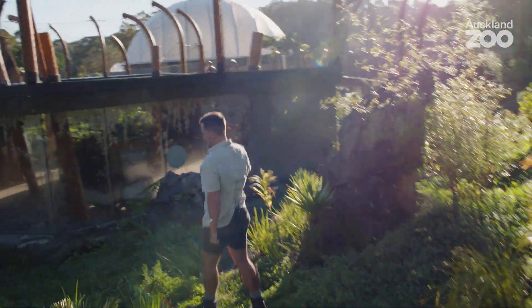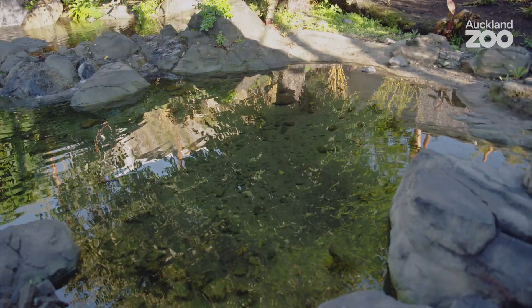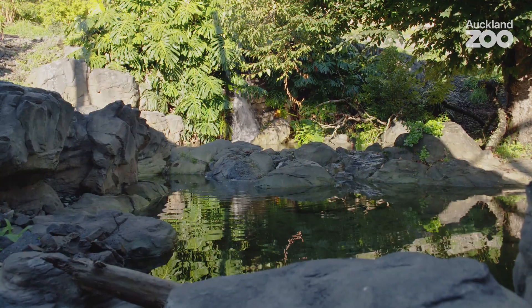I'm super excited. We're going to be getting a tiger in here in a few weeks time. After three years of planning, going back and forth, developments and meetings, it's just going to be such a range of emotions when they finally arrive and we actually get to see them out and about in what we've designed for them.